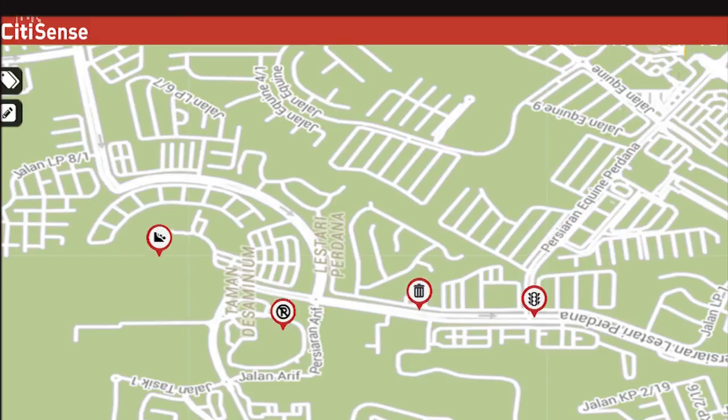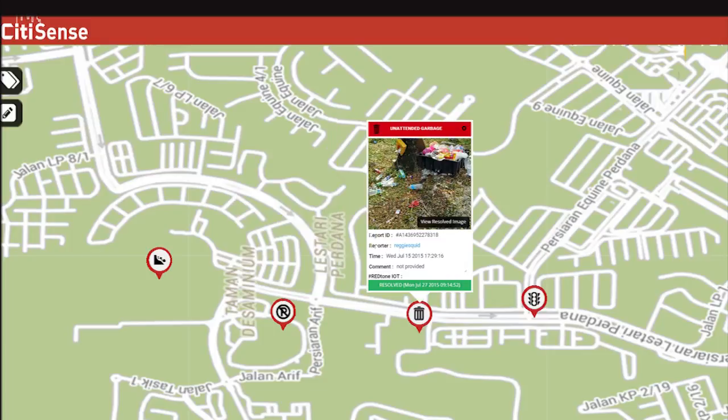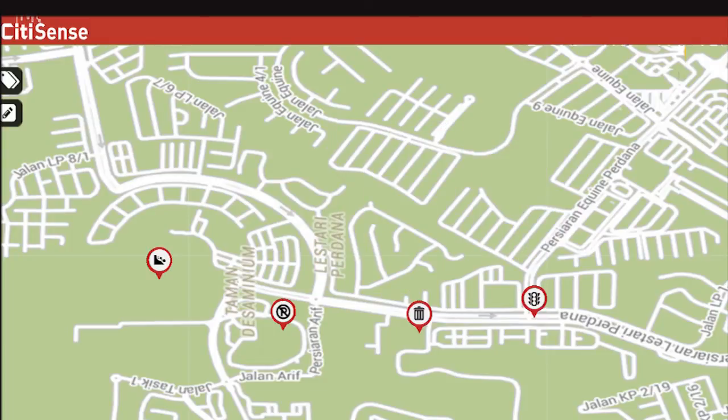An easy interface allows tracking cases across a wide range of areas — landslide, illegal parking, garbage, faulty traffic light — with a dashboard for tracking cases across the city.